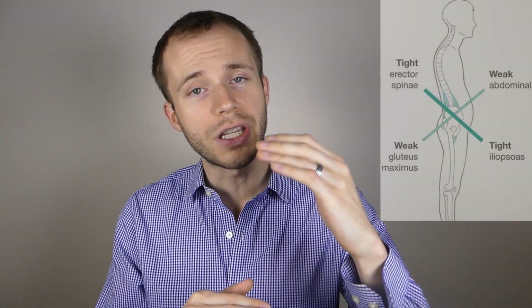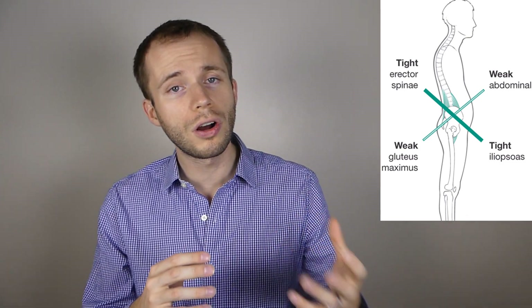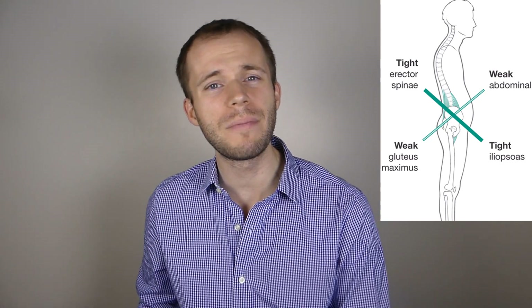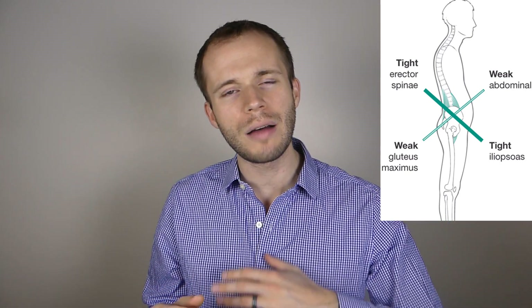What did we say last week? We looked at the lower cross syndrome and we saw that the glutes were weak. The thoracolumbar extensors in the low back are tight, trying to compensate. The abdominals are weak and the hip flexors in the front of your hip are tight. So now we are looking at the upper body — that lower body was the foundation.